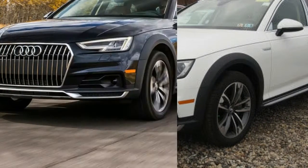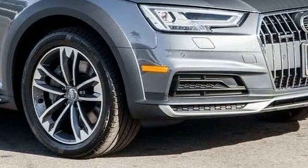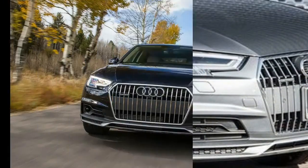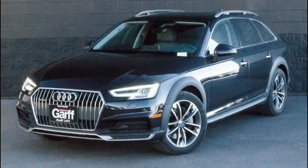Exterior highlights include a power liftgate, 18-inch aluminum wheels, Xenon plus headlights with LED daytime running lights, contrasting color wheel arches, and a panoramic sunroof.